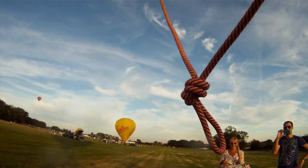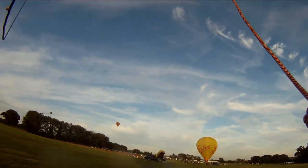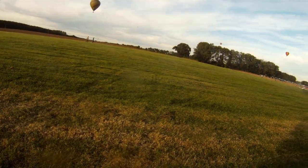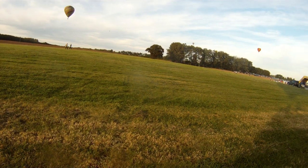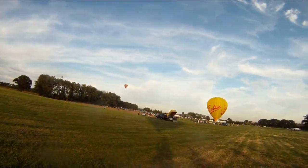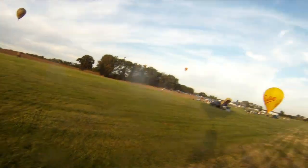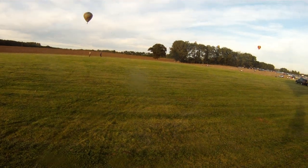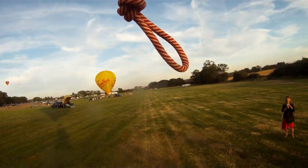Thank you very much for your help. The balloon is in a field and we're releasing to fly. Hands off — see you later guys, have a good day. The pilot is now airborne, looking for a suitable field to land in. Not particularly long a flight, but this one looks good.